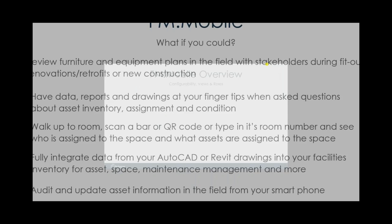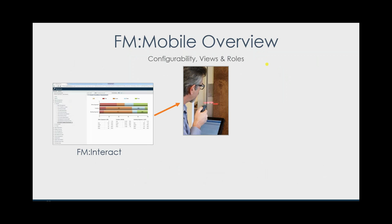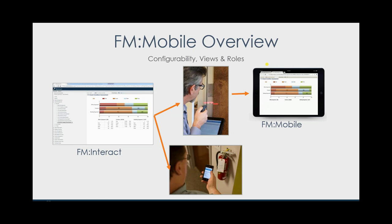You can fully integrate AutoCAD and Revit drawings and audit and update asset information in the field from your smartphone. FM Mobile also provides appropriate secure views based upon your role within the organization. On the left, I'm logged in as a facility manager who needs access to asset information in the field — there's a view of FM Mobile showing the exact same report I created inside FM Interact, made mobile through a single click. The second example, I'm a maintenance technician standing in front of a fire extinguisher — I want to bring up its preventive maintenance history, the last time safety fields were checked, the serial number, and when this fire extinguisher is set to expire. I can do all of that through a mobile device.